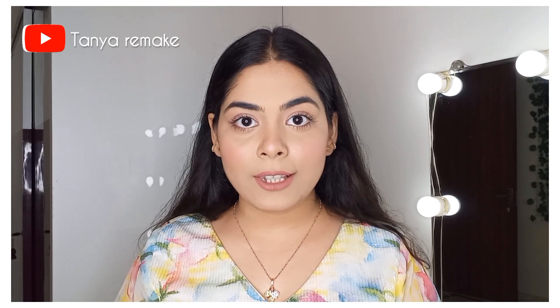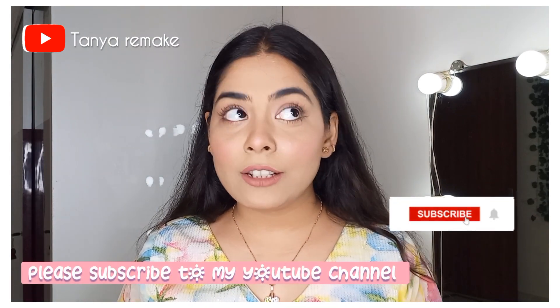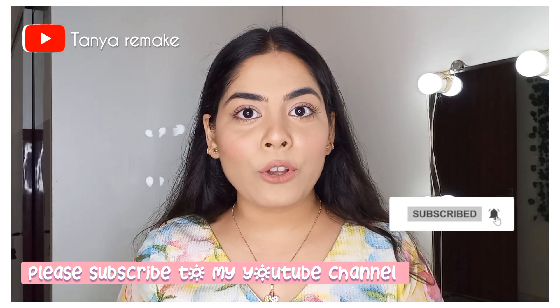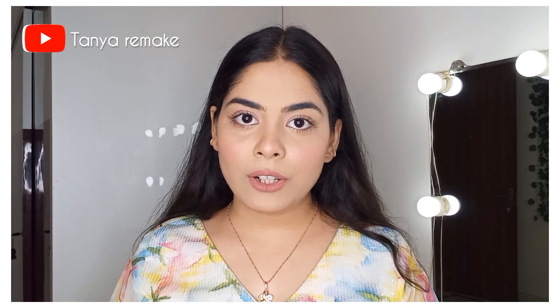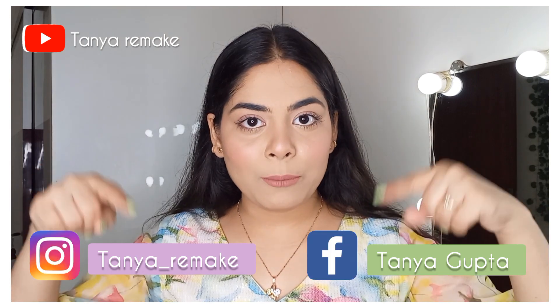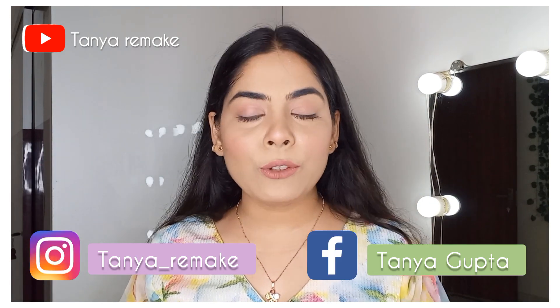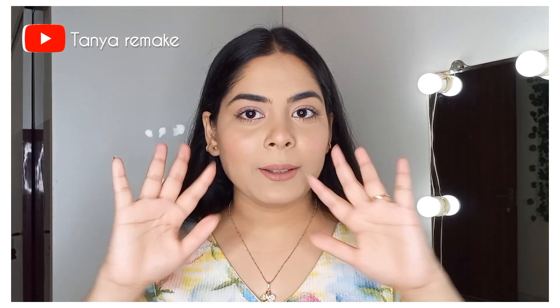That's all for today. I hope you guys enjoyed watching this video. If you liked it, please like and share it with your friends. Before leaving, kindly subscribe to my channel — we are just about to cross 10,000 subscribers, so please subscribe and press the bell icon so you'll be notified whenever I upload. You can also follow me on Instagram and Facebook — all the links are provided in the description box below. Thank you so much for watching. See you soon. Till then, take care. Bye!